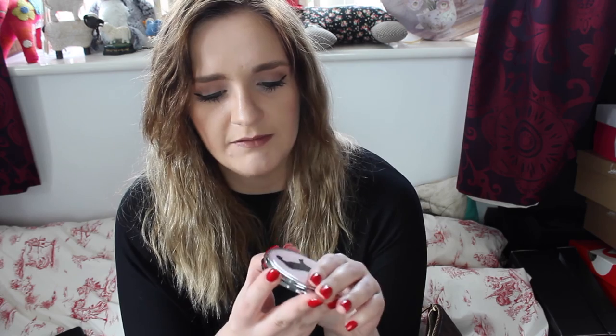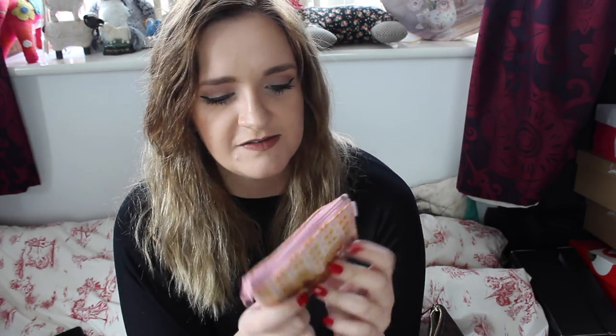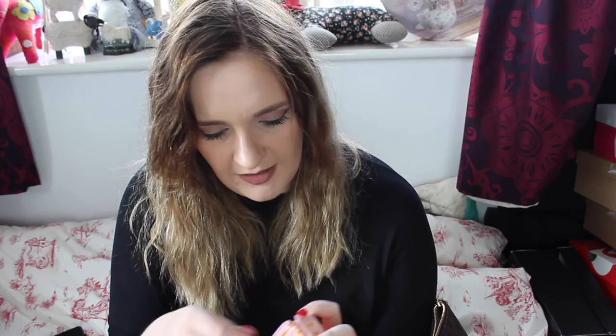I also have a mirror from Primark with a little French bulldog on it - it was a pound. It's one of those flip mirrors where one side is magnified. Then I have this little purse with two little poodles on it from a shop called Scribbler in Manchester. In here I keep the lipstick I'm wearing, which is MAC Velvet Teddy, and another lipstick I wore yesterday which is MAC Mineralize in Touch the Earth, a nice pale neutral brown. I also have a spare pair of contact lenses.